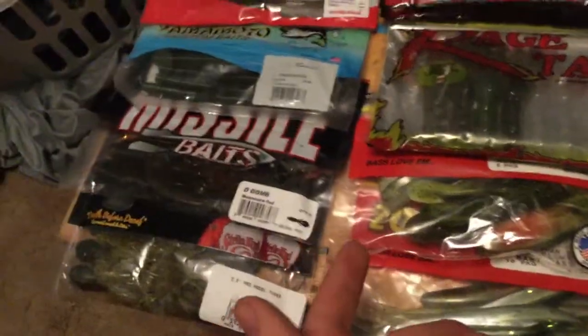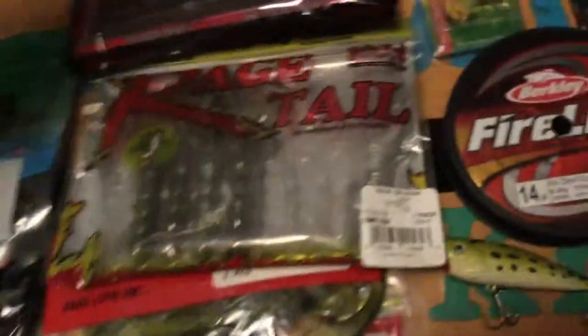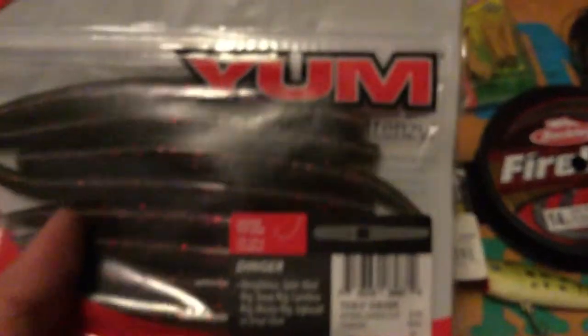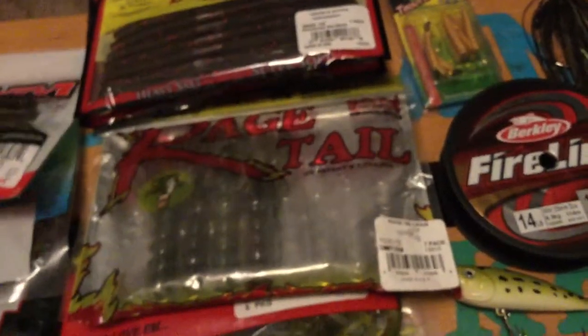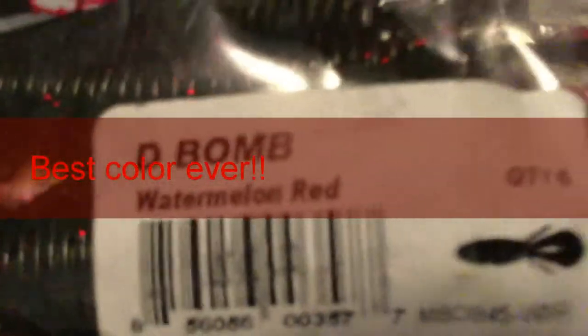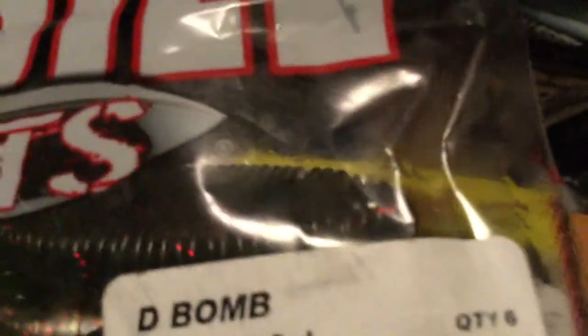First off, soft plastics. Got Yum Dingers in watermelon red flake, five inch — just a Senko style bait. Yum and Zoom are probably my two favorite brands of soft plastics; they're cheap and have good action for the price. Next I got Gary Yamamoto's watermelon violet five inch Yamamoto Senko, and a D-Bomb in watermelon red. Watermelon red is my favorite color for soft plastics, as you'll see with a lot of these.